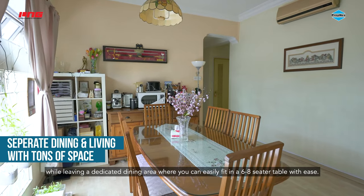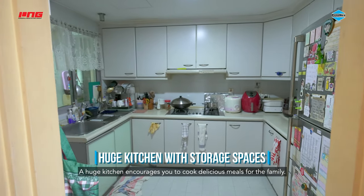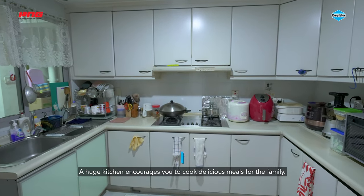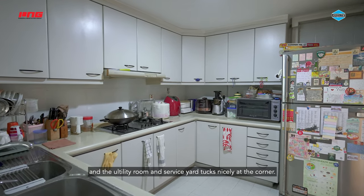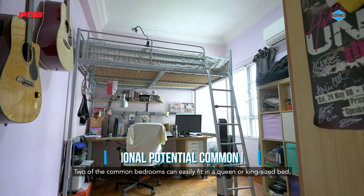The efficient layout ensures the maximum usage of the living room while leaving a dedicated dining area where you can easily fit in a 6 to 8-seater table with ease. A huge kitchen encourages you to cook delicious meals for the family.